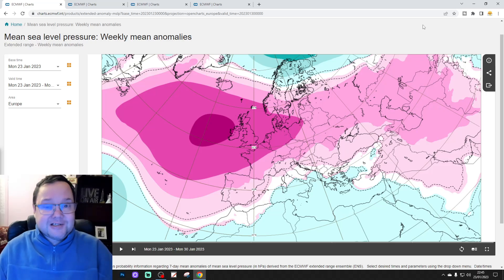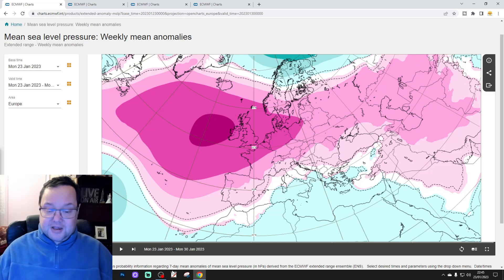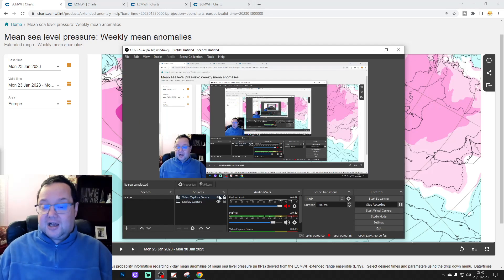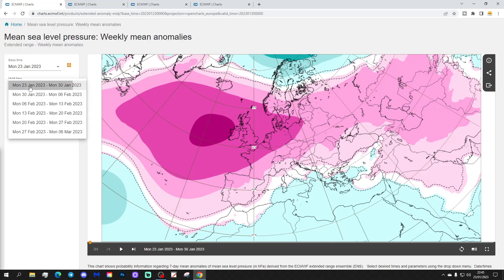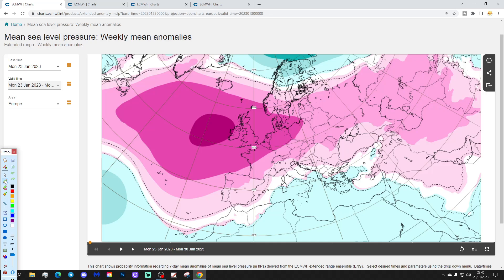Please like, share, and subscribe on the videos. Thank you so much, everybody, for doing that for us. Right, we're going to start off with the week 1 mean sea level pressure anomaly, taking us from the 23rd to the 30th of January.